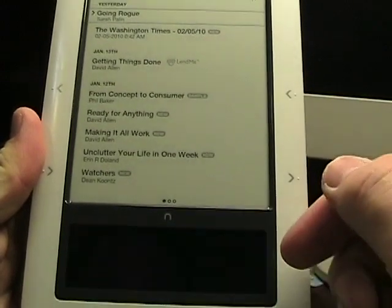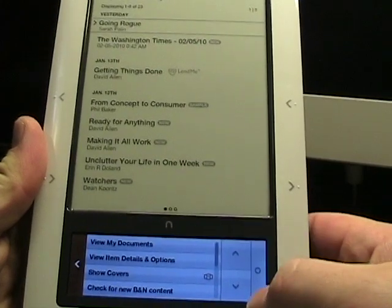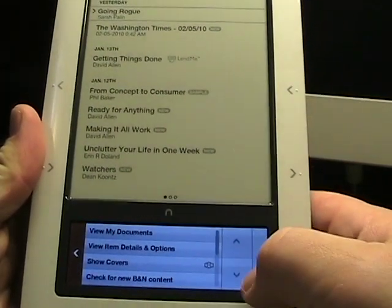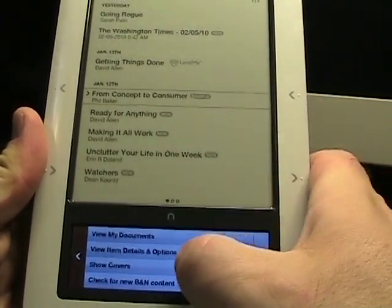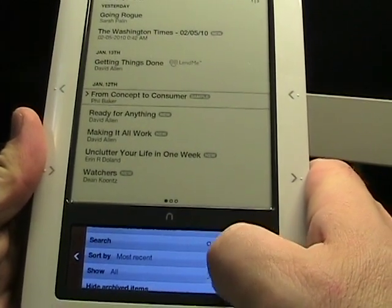Bouncing down to the bottom, a nice improvement that I personally like is the buttons down here are now quite large. These up and down navigation buttons were pretty small before — you'd have to make sure you hit them — but these are much, much nicer, bigger buttons down at the bottom.